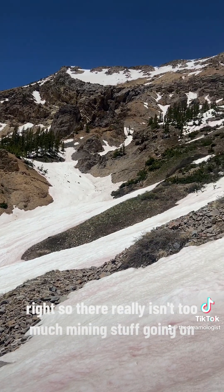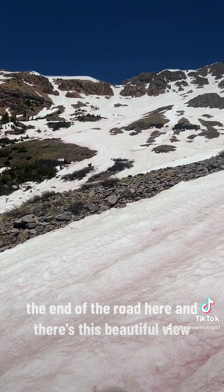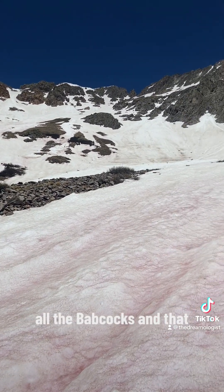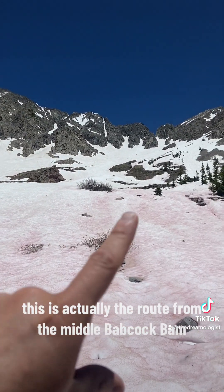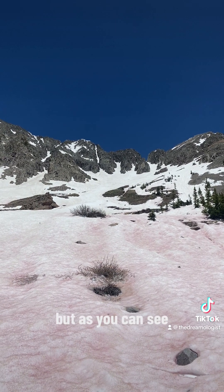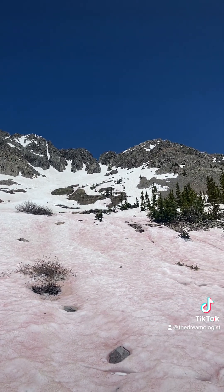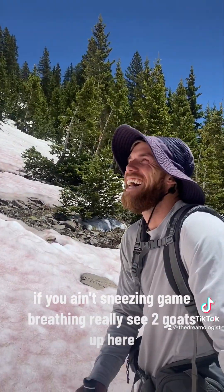There really isn't too much mining stuff going on at the end of the road here. There's this beautiful view of all the Babcocks, and this is actually the route to get from the middle of the Babcocks. As you can see, there are a lot of snow fields — if you ain't sneezing, you ain't breathing.